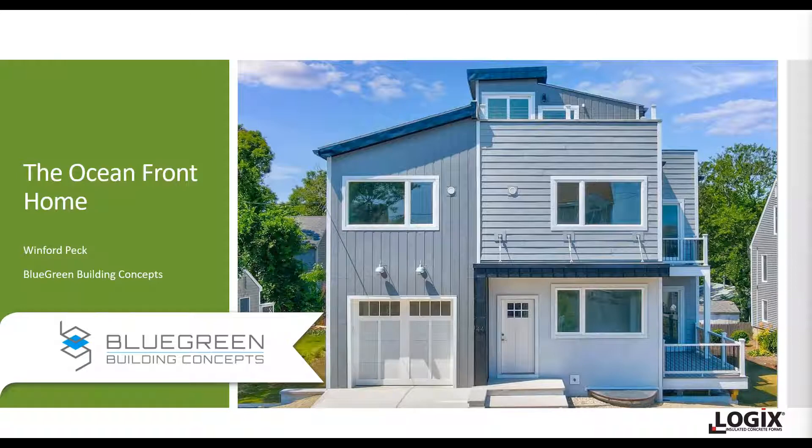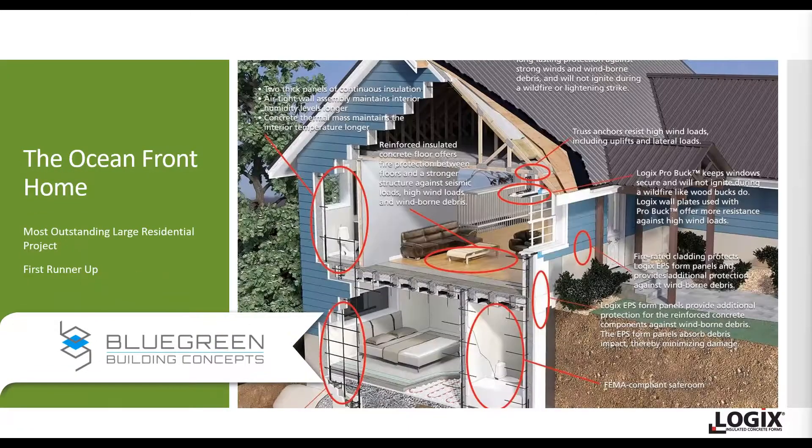They wanted to have an open concept home, properly positioned on the lot to capture the ocean views. But because it's an oceanfront property, it had to be built to withstand strong winds, salt air, and moisture — it had to be a resilient home. Logix ICF is very well-known for its resiliency.